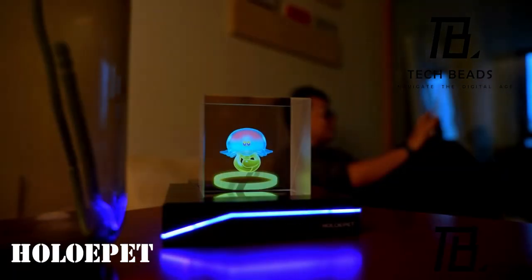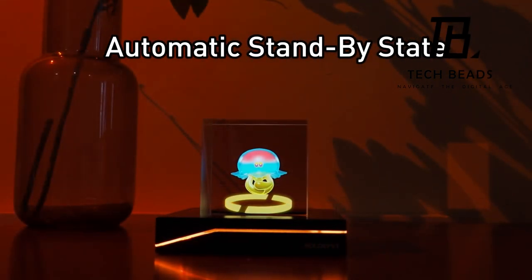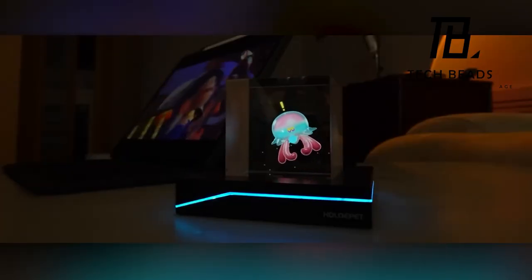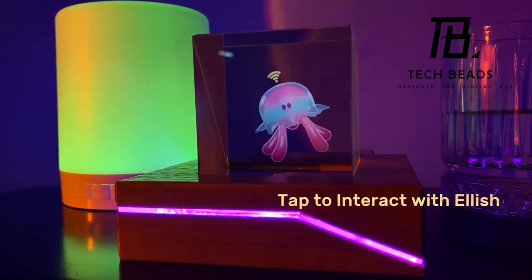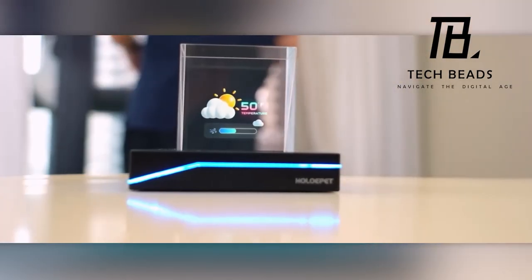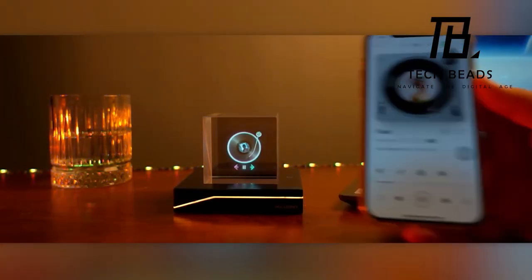Who recalls the era of Tamagotchis? Now brace yourself for a new-age twist: the holographic pet jellyfish. Carrying on the Tamagotchi tradition, it expresses various emotions like joy after a good feeding. But this jellyfish isn't just for show — it moonlights as a clock, weather station, Bluetooth player, and nightlight. While the price is yet to be unveiled, interested parties can leave their contact details on the Indiegogo campaign page.